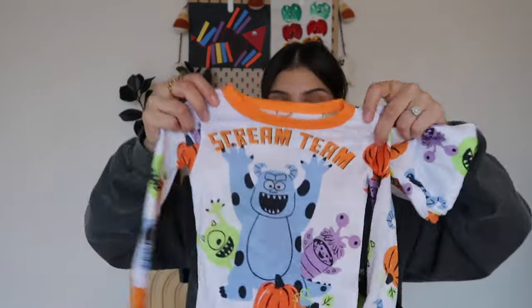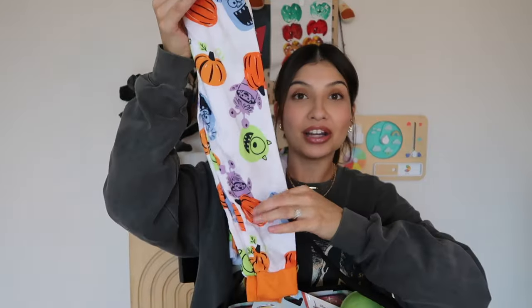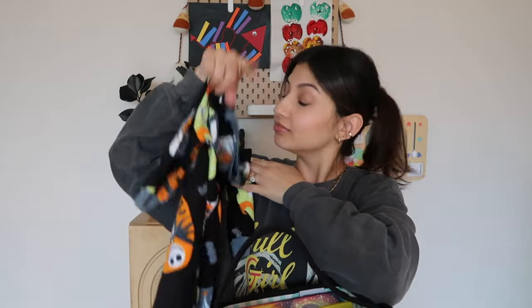PJs — you also gotta have some Halloween PJs. I got these from Walmart, it says 'Scream Team' Monsters Inc., there are the bottoms, and these are so soft. I got him another pair of PJs — this one is a sleeper with little grips on the feet. It's Nightmare Before Christmas, hands down my favorite movie. It's a Halloween movie and a Christmas movie, so I'm excited for him to wear this one.